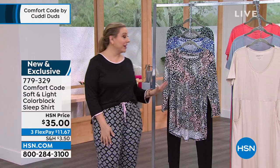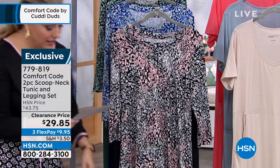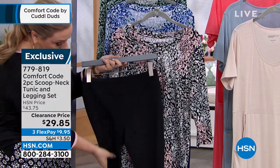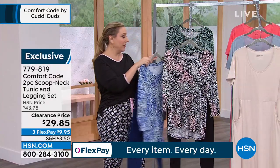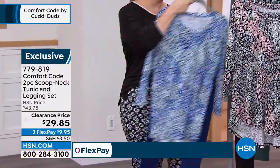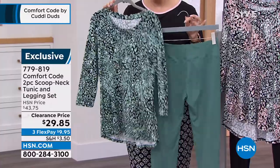We also have another set with a different look — a scoop neck tunic and legging set. The top is 30 inches because it's a high-low, and the pants are a 28-inch legging. Here's the animal black: black leggings from Comfort Code — incredibly soft — paired with a long tunic. Great everyday look. Also available in animal blue with blue leggings, and jade animal — I love that green color — with jade leggings. This is a scoop neck tunic and legging set.